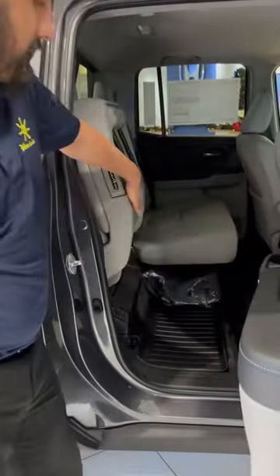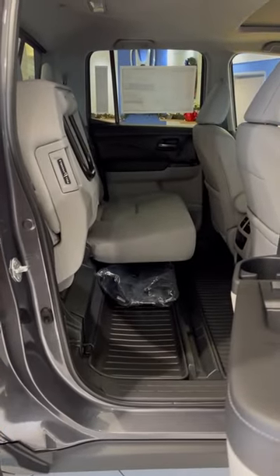Another unique feature about the Ridgeline is that it's got a 60-40 split in the back with easy fold-up chairs for more storage space. Both seats fold up.